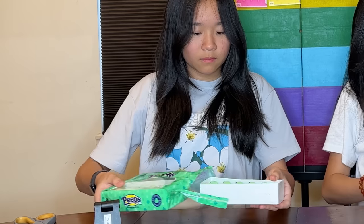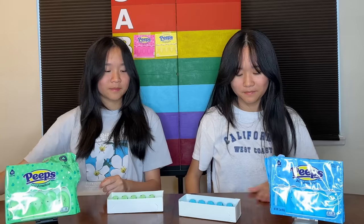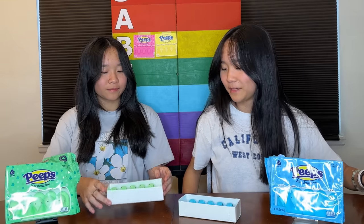The next flavor of Peep is green and blue. They might taste exactly the same as the other two, but we're still going to try them. Do you want to try green first? They look the same, except a different color. It's the same — it tastes the same.